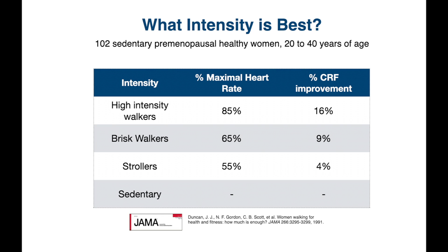These people were doing about five kilometers per day, five days per week for 24 weeks. The high-intensity walkers increased their cardiorespiratory fitness by 16%, the brisk walkers improved it by 9%, and strollers by 4%.